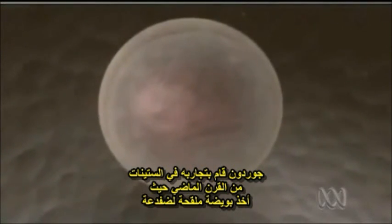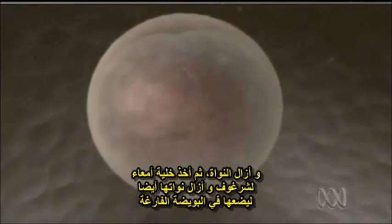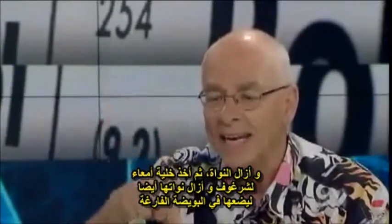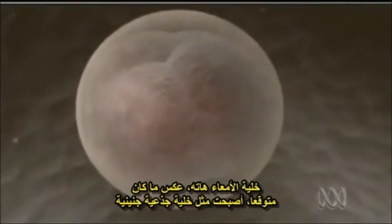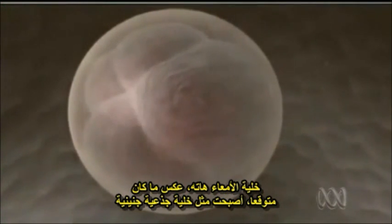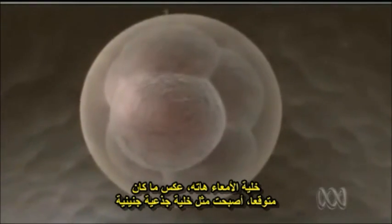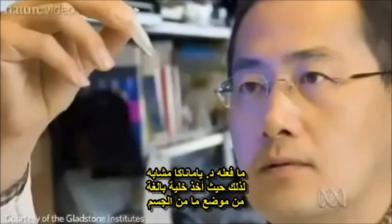Gurdon did his work back in the 1960s. He got a fertilised egg cell of a frog, ripped out the nucleus, then went to another frog — a tadpole — got a gut cell, pulled the nucleus out of that, and inserted it into the empty egg cell. That gut cell, which had always been destined to be a gut cell, went backwards — it went back to something like an embryonic, pluripotent stem cell.